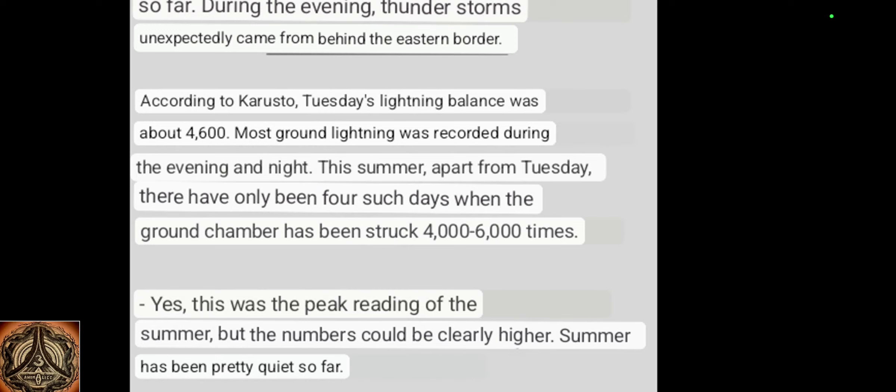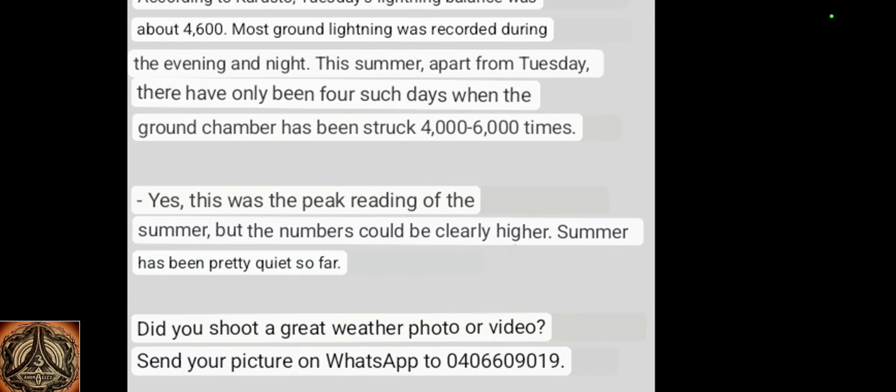Most ground lightning was recorded during the evening and night. This summer, apart from Tuesday, there have only been four days when the ground has been struck four to six thousand times. Because of the Kursk magnetic anomaly, surface conductivity, and their interaction with Earth's electromagnetic circuits — due to changes in our planetary systems, weakening Earth's magnetosphere, and the migrating magnetic North Pole — since it's moving and weakening, those oscillations might differ from what we have experienced in the last 400 years.